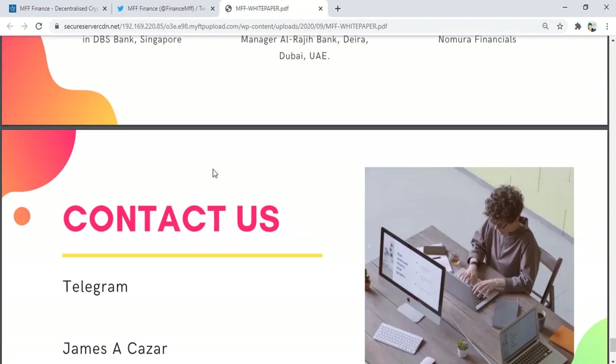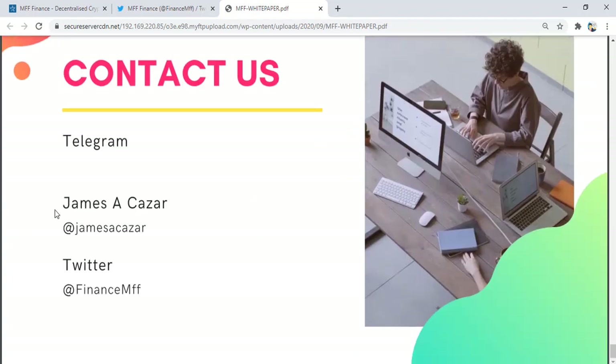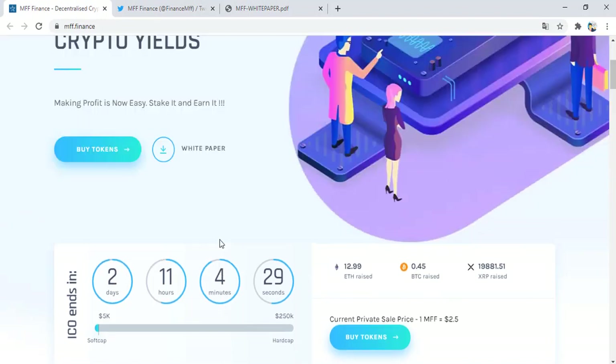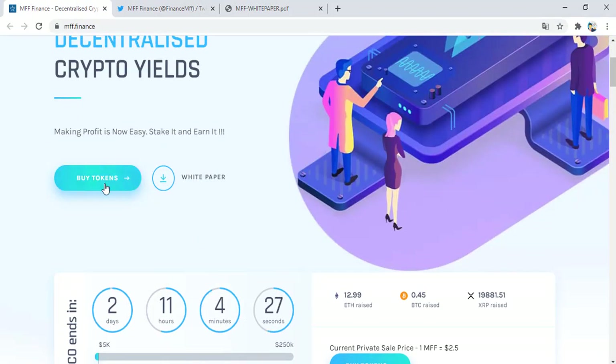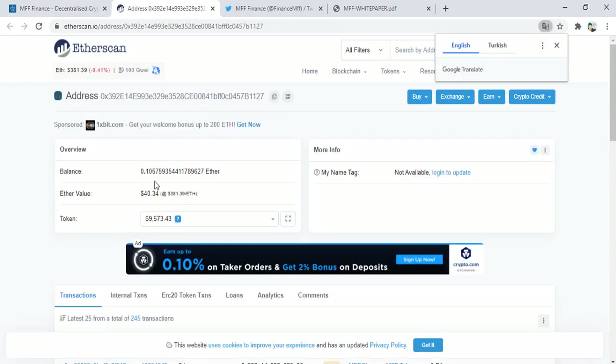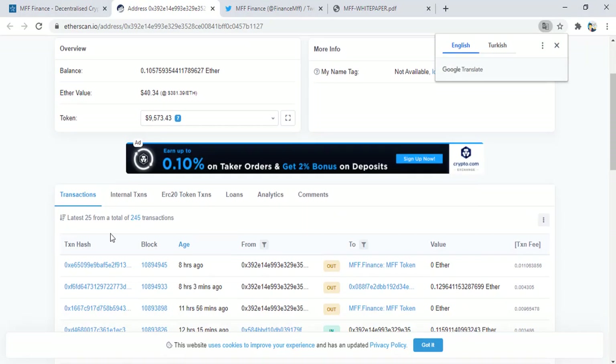This is the management team and contact address. You can find them on Telegram and Twitter. Very thanks for watching my video. You can buy tokens, get the scan address, and see the balance and other information about this token. Good luck everyone.